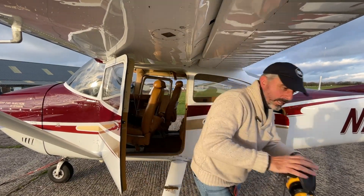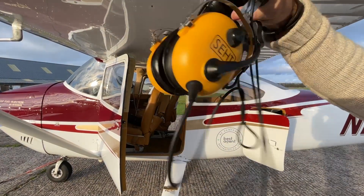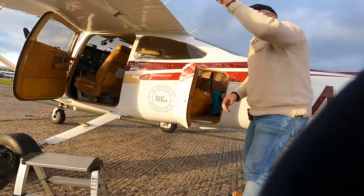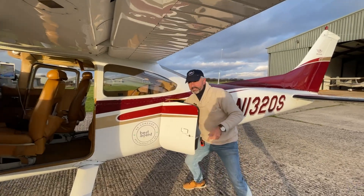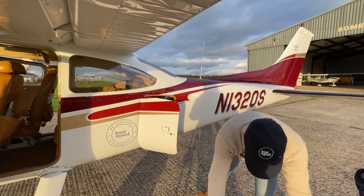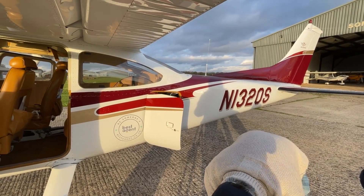Practical headset for one child. Headset. Step ladder — we're doing wing fuel level checks because there's no other way to get up there. Plane cover for when I'm away from home, not in the hangar.